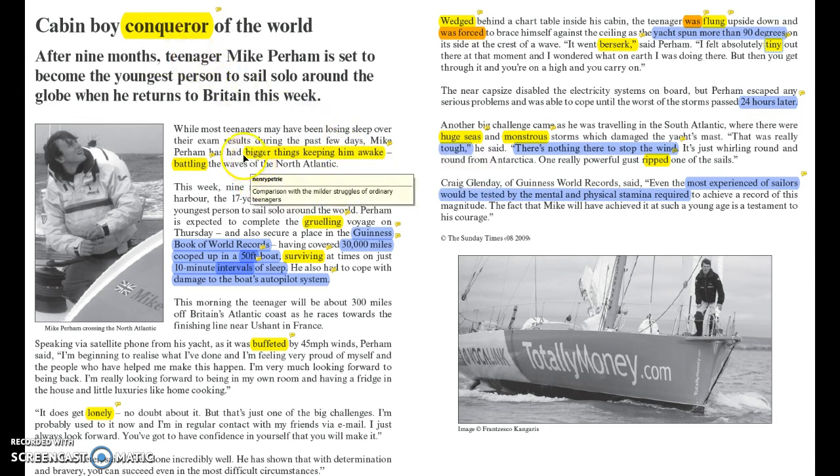In the first paragraph, we have a comparison with ordinary teenagers versus what Mike Perham was doing. They've said he had bigger things keeping him awake than exam results. That comparison immediately lets us know that what he was doing was a bit tougher than what ordinary teenagers are doing. In the next line we have the word 'battling,' which is part of a theme throughout this text of him fighting against the elements. The word 'battling' suggests combat — fighting against something tough.